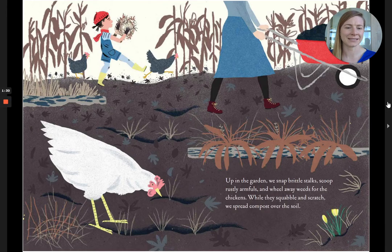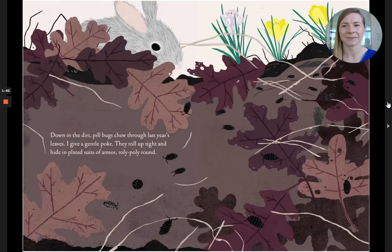Up in the garden, we snap brittle stalks, scoop rustly armfuls, and wheel away weeds for the chickens. While they squabble and scratch, we spread compost over the soil. Down in the dirt, pill bugs chew through last year's leaves. I give a gentle poke. They roll up tight and hide in plated suits of armor, roly-polying around.